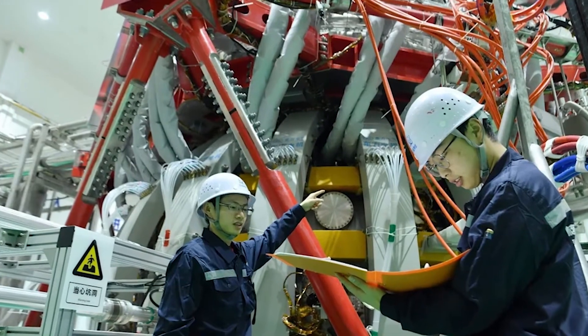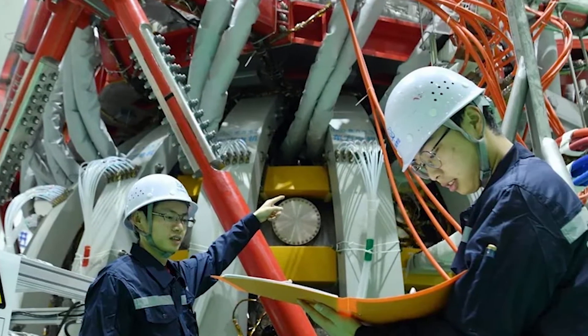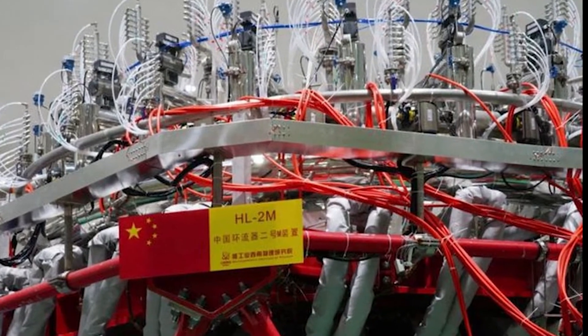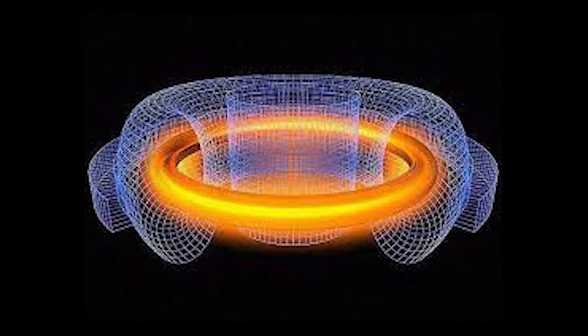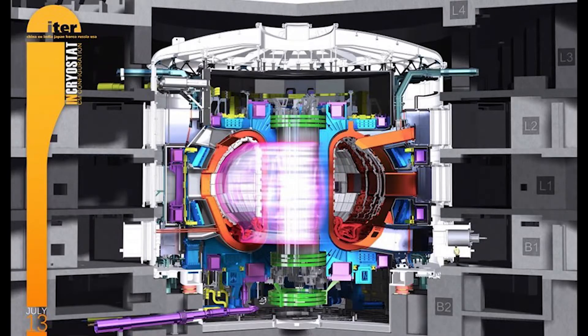Once the HL-2M is up and running, it could provide valuable insight into some of the other fusion projects being developed across the globe. One such project is being built right now in the south of France.